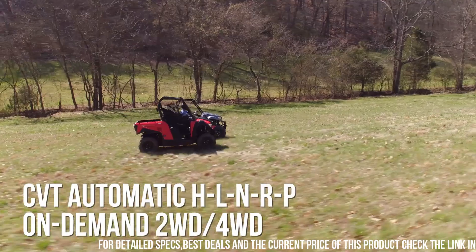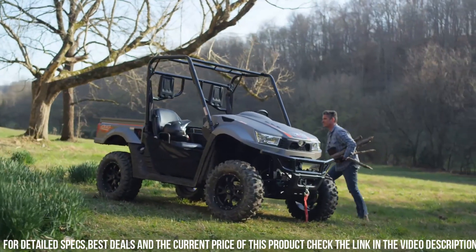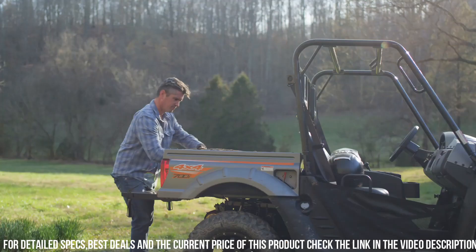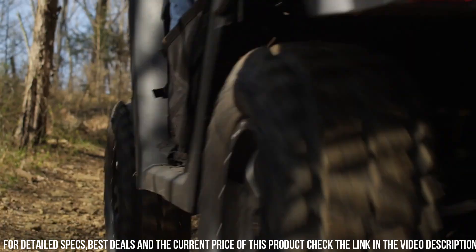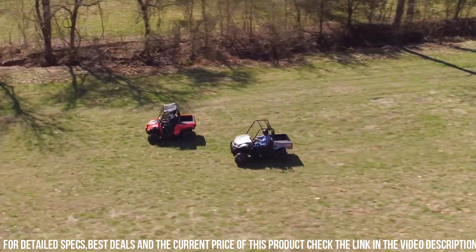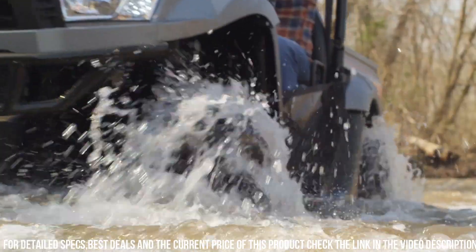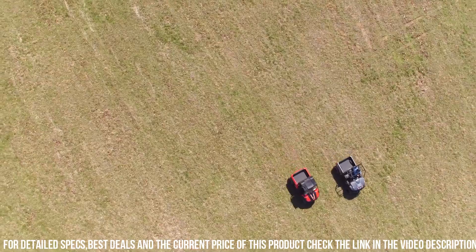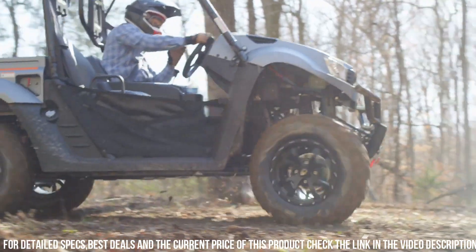The UXV 700i EPS features electronic power steering, providing precise handling and control in any terrain. Its rugged design and independent suspension allow for a smooth and comfortable ride, even on rough surfaces. With a towing capacity of up to 1,200 pounds and a cargo bed capacity of 420 pounds, the UXV 700i EPS is ready to tackle any task. Equipped with a full range of safety features, including seatbelts and a roll cage, this utility vehicle prioritizes your protection.